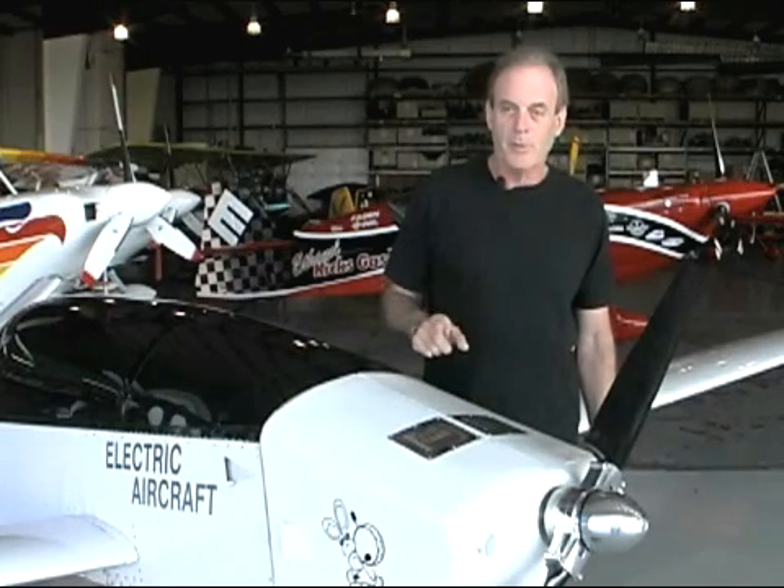This is the power plant that we make. It's all electric — 18 horsepower. We make the motor, controller, and the battery packs.